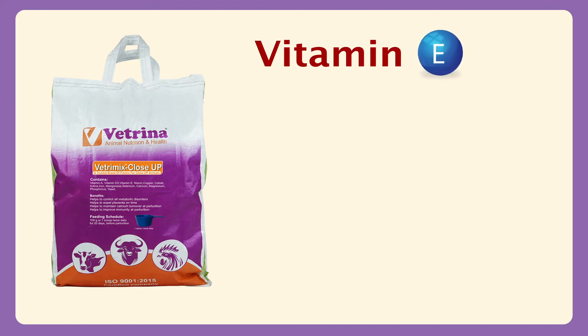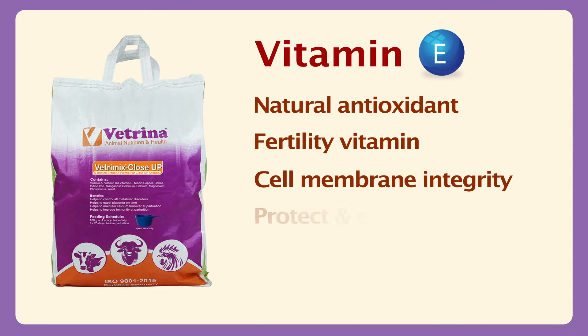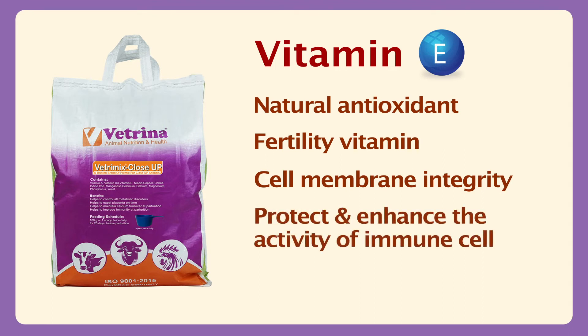Vitamin E is called the natural antioxidant vitamin, also called the fertility vitamin. It maintains cell membrane integrity, protects and enhances the activity of all immune cells, and improves immunity.